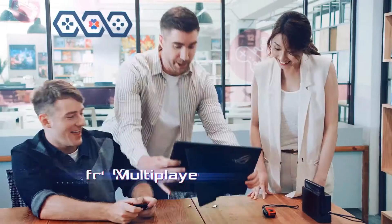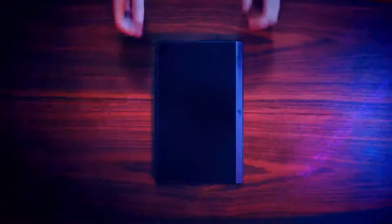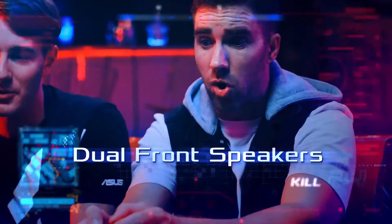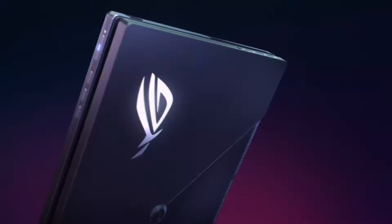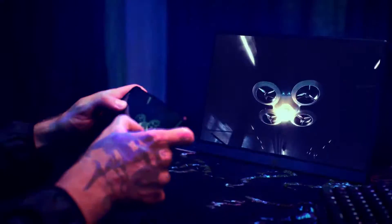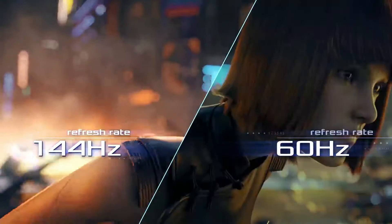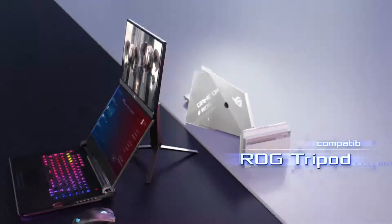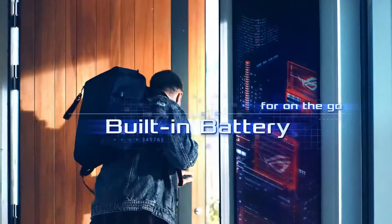While the $399 price tag may be considered relatively high, the monitor delivers commendable gaming and color performance, making it a solid choice for those seeking an immersive gaming experience on the go. The ROG Strix XG16AHPE is a compelling choice for gaming enthusiasts who prioritize high refresh rates and G-SYNC compatibility in a portable form. Its impressive viewing angles, unique kickstand design, and built-in battery contribute to its appeal. However, potential buyers should be aware of the higher cost and the somewhat unconventional kickstand design that may limit tilt angles.